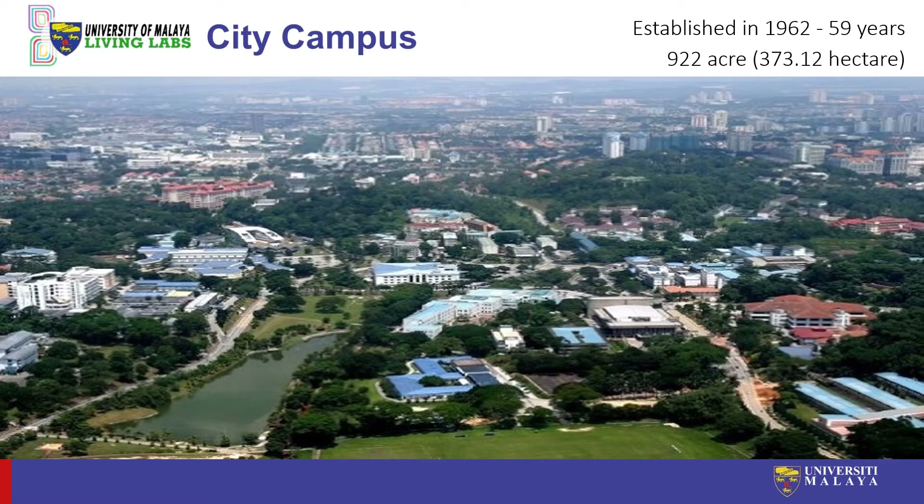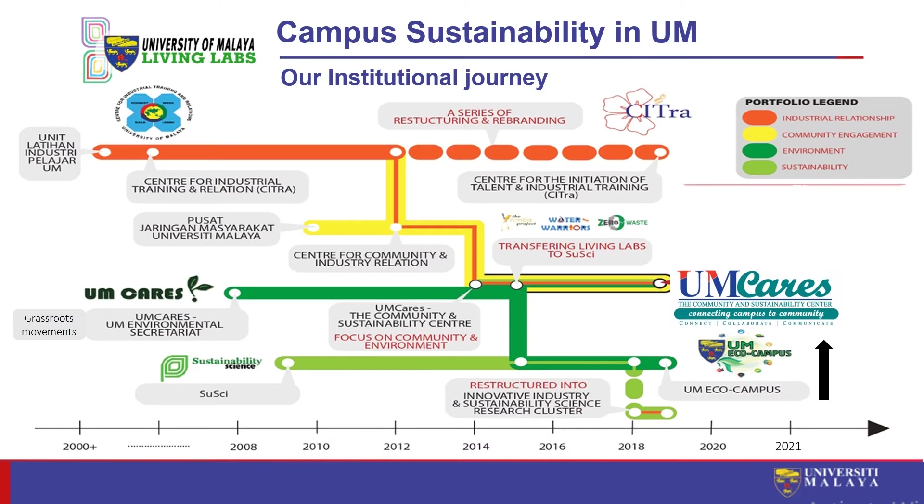Addressing campus sustainability has been a challenging but exciting and dynamic journey for us. We have changed our campus sustainability governance structure several times trying to get this right and we are still evolving and learning in the process. Campus sustainability in UM is not a one-off strategy, but a transition of strategies as we continuously reflect on what fits best in terms of our unique organisational context and adjust as we go along, including changes in leadership. Throughout this journey we have had six changes of vice chancellors.